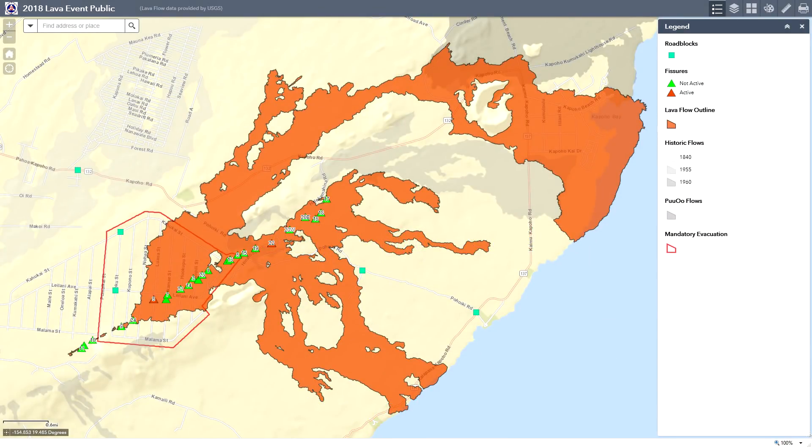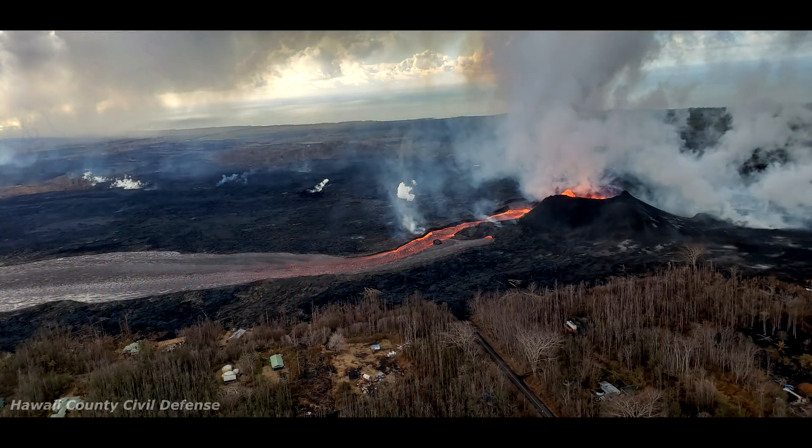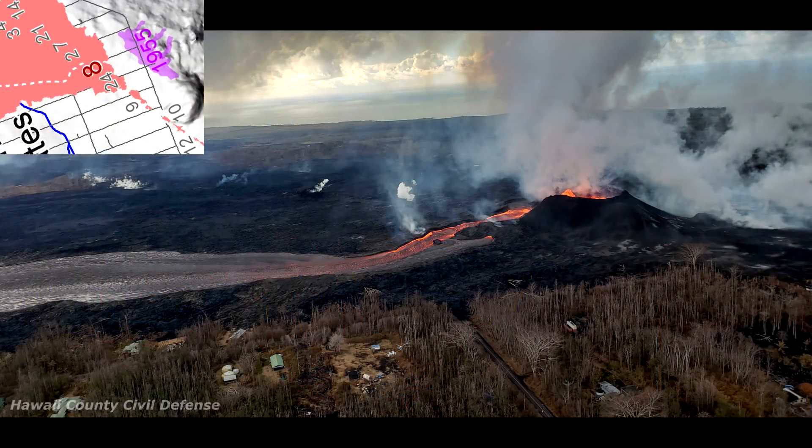Aloha everyone and welcome back to the Leilani Estates Kilauea eruption update for July 2nd, 2018. In this update we're going to mix it up a little bit since there's really not much change of any kind to report dealing with the fissure system, the channel, the ocean entry, etc. It's pretty much status quo at this point, doing the same thing it was doing yesterday. So we'll go over the basics of what's happening for our new viewers.